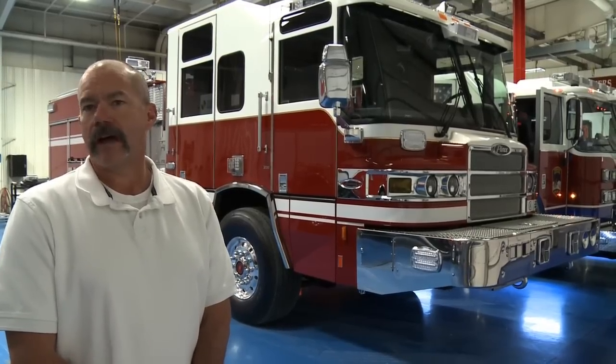We've had tremendous success with Pierce working with them and building these trucks. This truck behind me is really a product of that. The quantum pumper is the cab design that our members like. They like the room inside of this truck, and that's why we stay with it. We like the full down step and the access to getting in and out of the truck. In our aerial ladders, we're using the velocity cab and our plan is to stay with that.